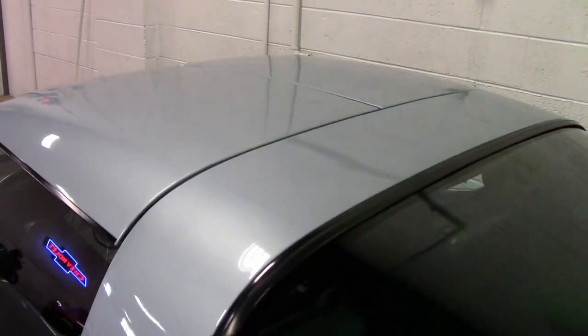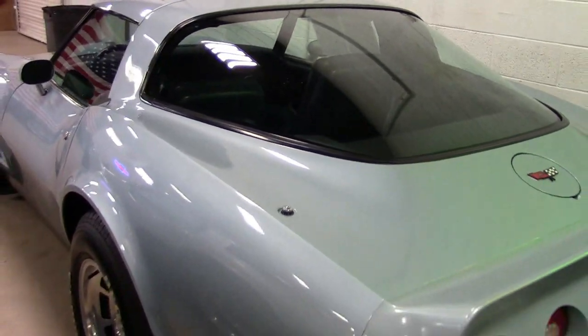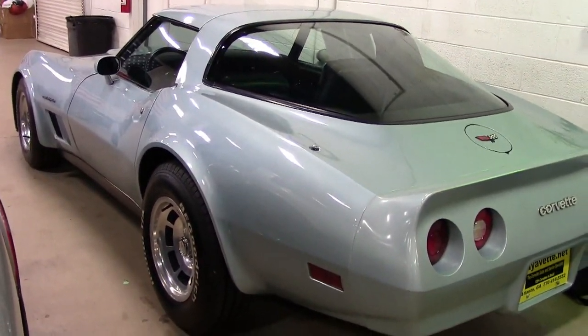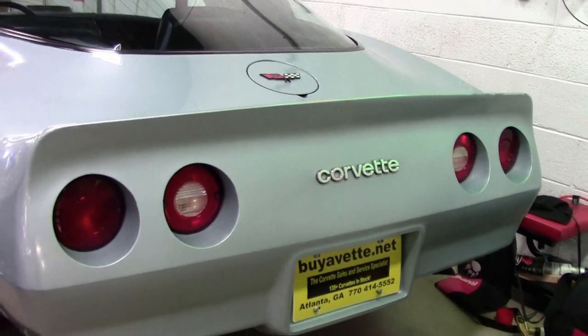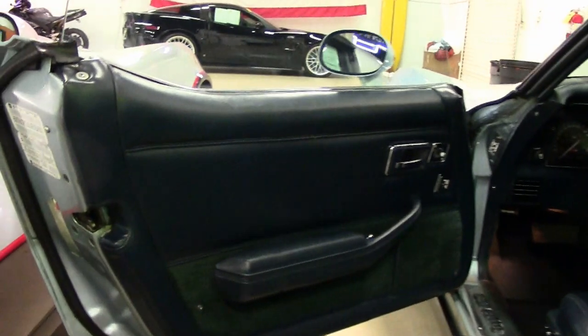This car comes with a clean Carfax and was originally assembled on July 23, 1982. This 1982 Corvette is in really nice condition and looks to be very original as well. The car's odometer shows 63,312 miles, and they are documented as actual by a 2019 title.